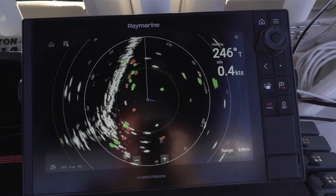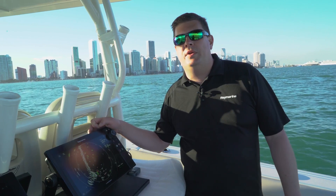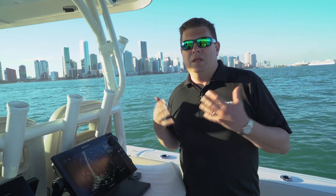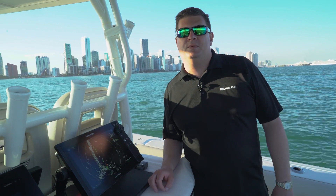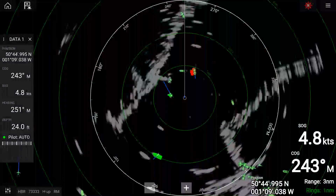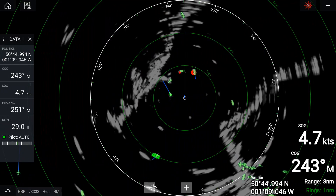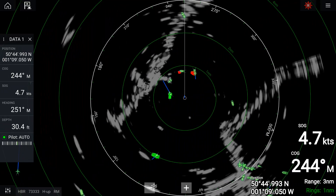What Doppler does for us is improve our situational awareness by color coding all the moving targets on the radar display. When you're out at night or have poor visibility, it can be very difficult to tell the difference between other boats, land, and navigation aids. The Doppler processing color codes targets red or green — red for targets moving towards us and green for targets moving away.